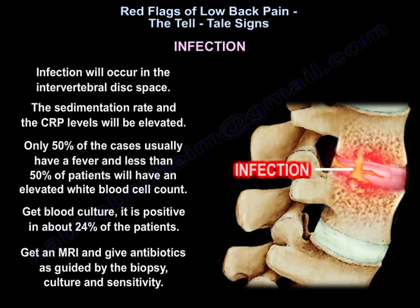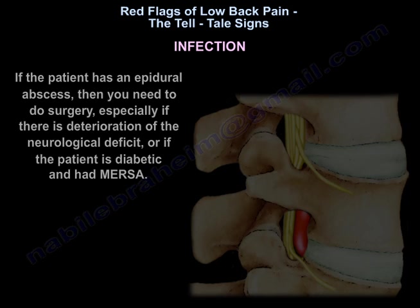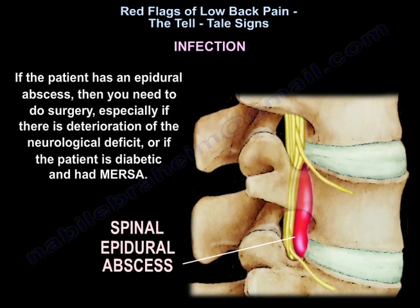Less than 50 percent of infection cases will have an elevated white blood cell count. Get blood cultures — they are positive in about 24 percent of patients. Get an MRI and give antibiotics as guided by biopsy, culture, and sensitivity. If the patient has an epidural abscess, surgery is needed, especially if there is deterioration of the neurological deficit or if the patient is diabetic and has MRSA.